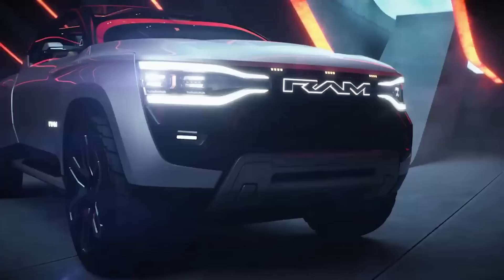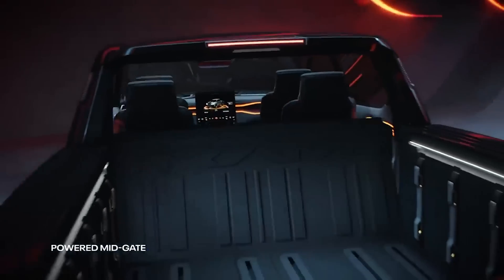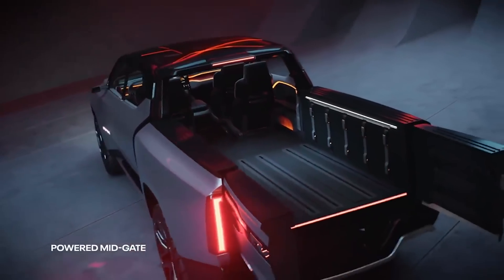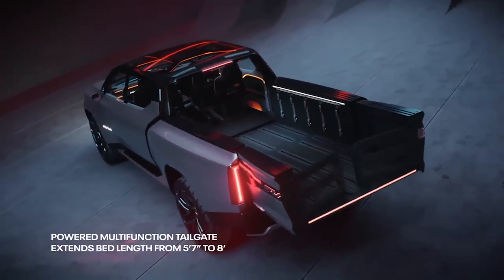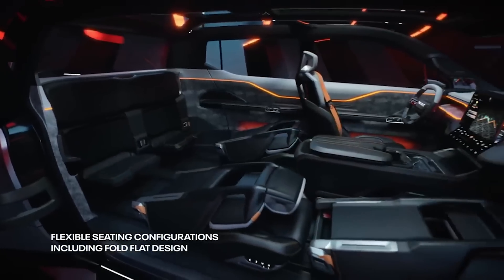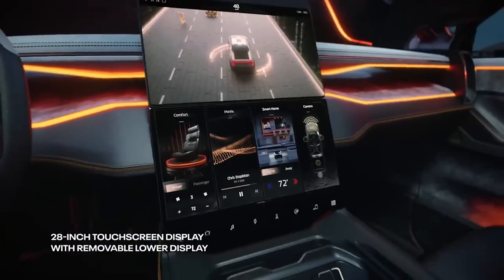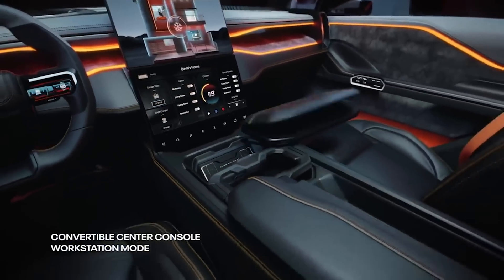The truck features a mid-gate — a pass-through all the way into the frunk for particularly long and narrow objects — and a power tailgate that is split into barn doors, which can also be opened up with a gate and a floor to extend the bed beyond the tail. Additionally, on the interior, Ram added a third row. There's a set of jump seats behind the rear row mounted to the mid-gate that can be deployed for those brief occasions when you have more than five people to carry around.